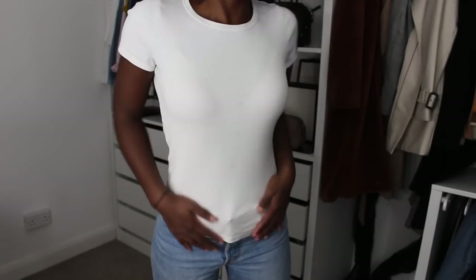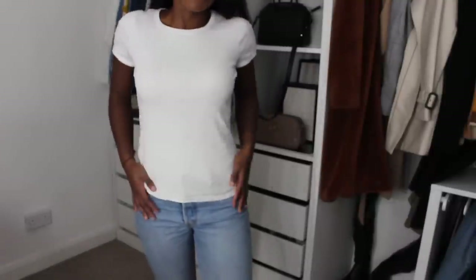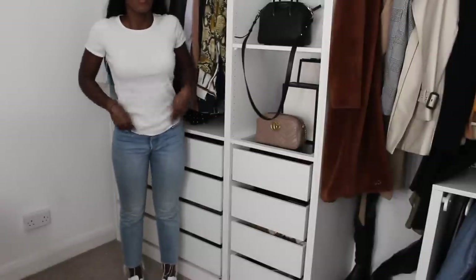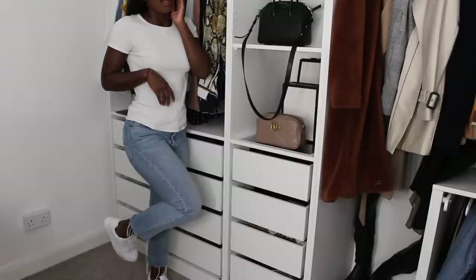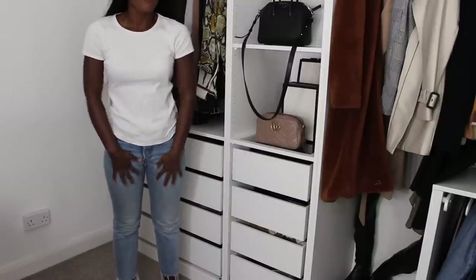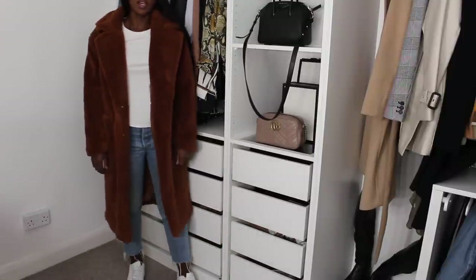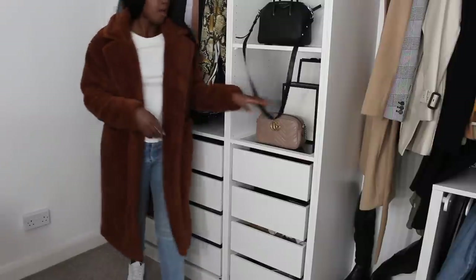Now I'm going to show the teddy coat again but in a more casual look — probably how I would wear it more day to day. I'm pairing it with a white t-shirt from Marks & Spencer, my blue Levi's jeans, and some white trainers from Primark. I love these Levi's — they're so comfortable, totally worth it, and they've actually softened up the more I've worn and washed them.